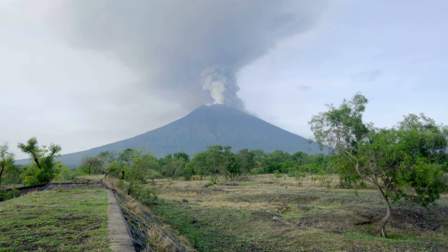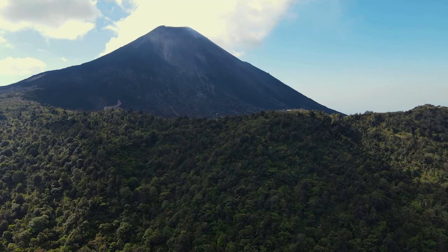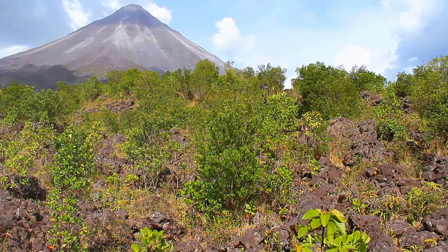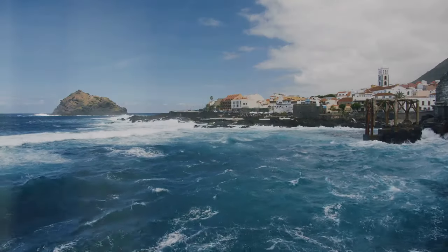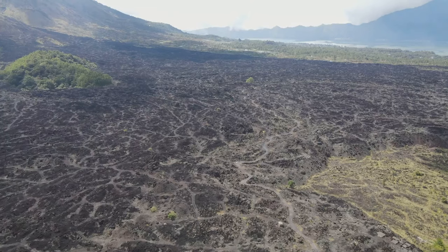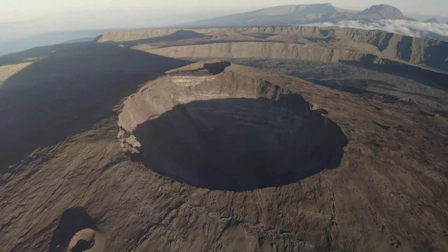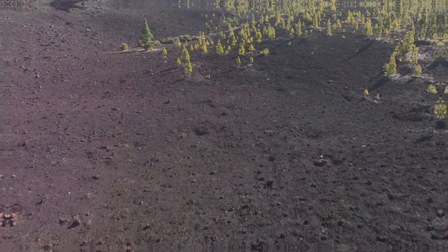Arenal Volcano has a long and explosive history. It is a relatively young volcano — its first recorded eruption was in 1968. Prior to that, it had been dormant for centuries. The 1968 eruption was devastating, destroying the nearby town of Tabacón. The eruption lasted for several days, covering the surrounding area in ash and lava. However, it also created a new landscape, forming three new craters and a fertile terrain.